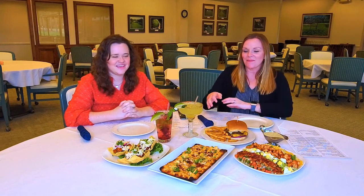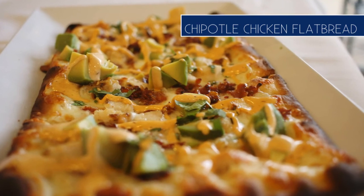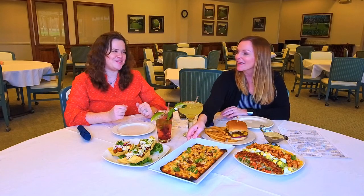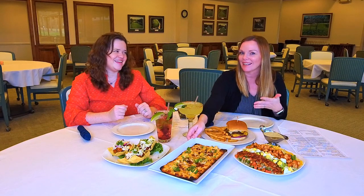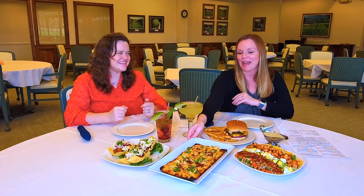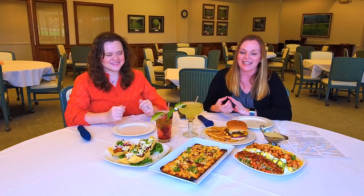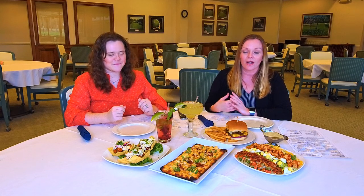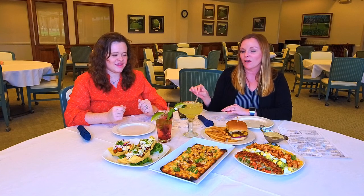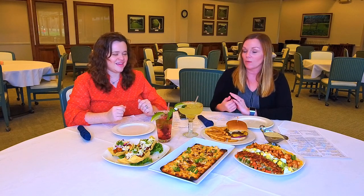Another appetizer they offer here is the chipotle chicken flatbread. I say 'chipotle' a little differently — my husband makes fun of me for it. But the flatbread looks delicious. It has bacon, avocado, and a drizzle of chipotle cream, and I can't wait to take a bite.